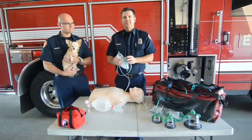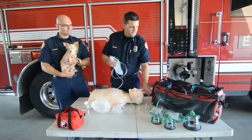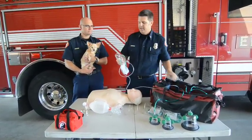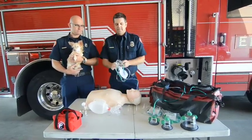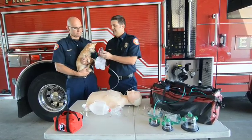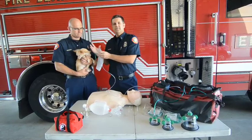Right here are examples of some human masks that we use for people. They connect to our oxygen tubing just the same way the pet mask will, and we use these on human beings. In the past, trying to use masks like this on animals, they don't fit. We had to improvise and try to get oxygen to the animal, and a lot of it would escape into the atmosphere.